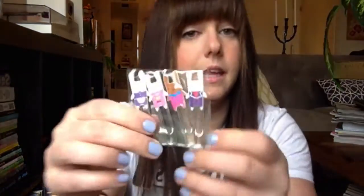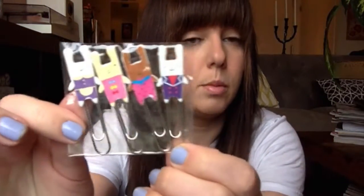Number nine is cute bunny paper clips — a set of four. They're really cute. I'll bring those to work.